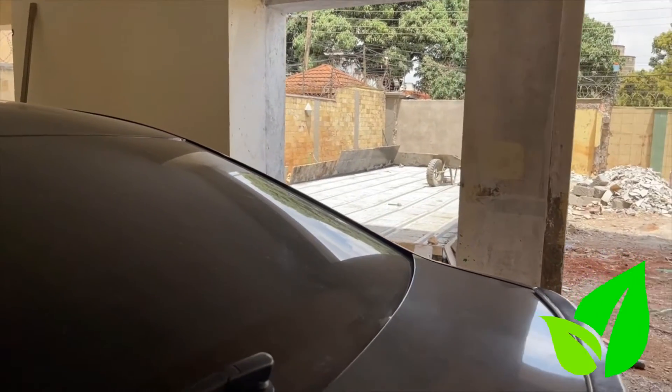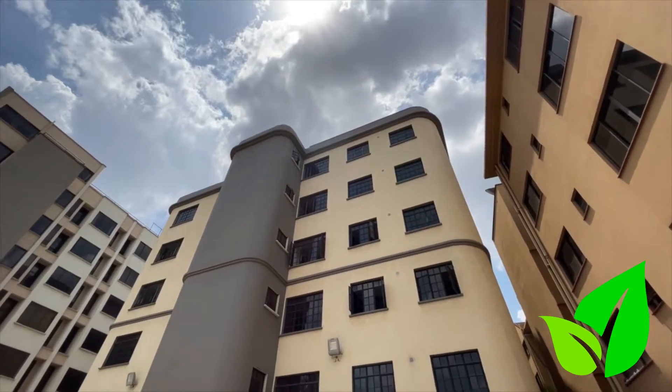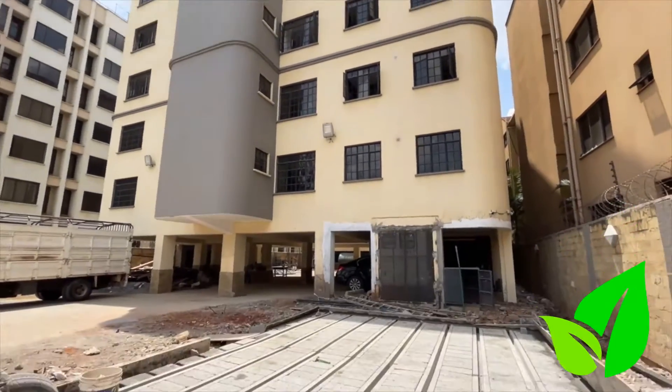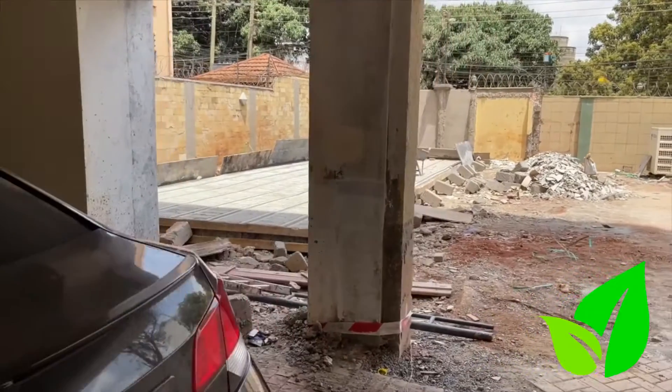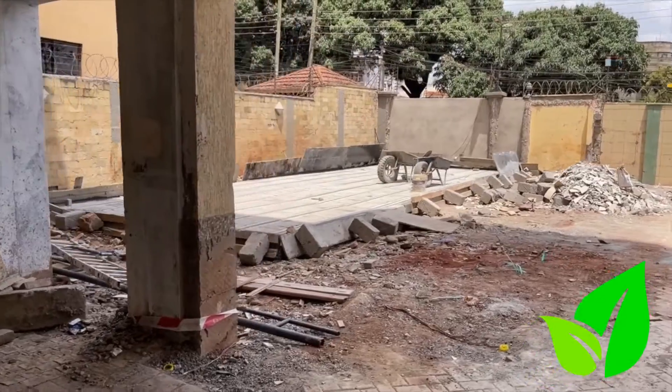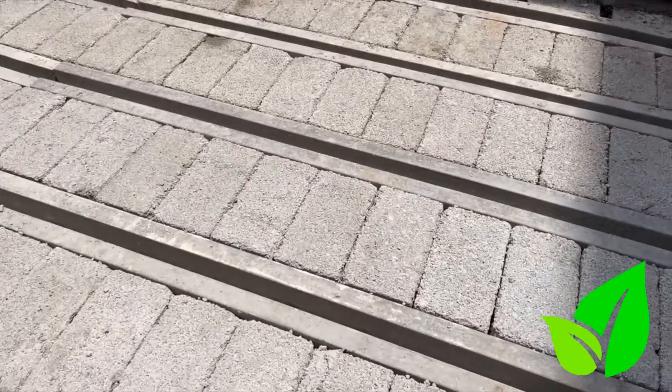The building over here needed extra space for their cars. There are around 12 apartments, and each apartment gets around three parking spaces — so we're talking about 36 spaces total. But that space was too small, so they needed more space for the car park.